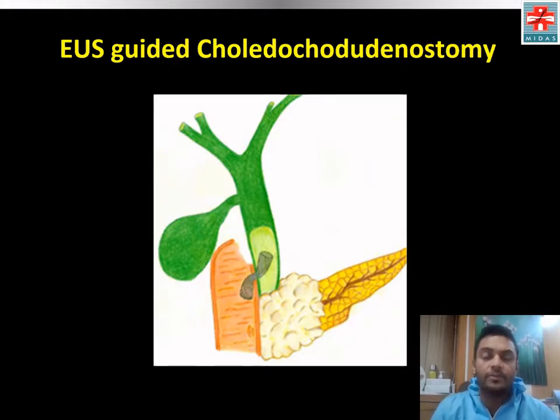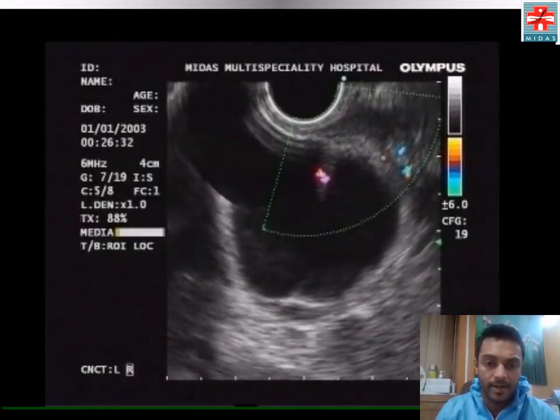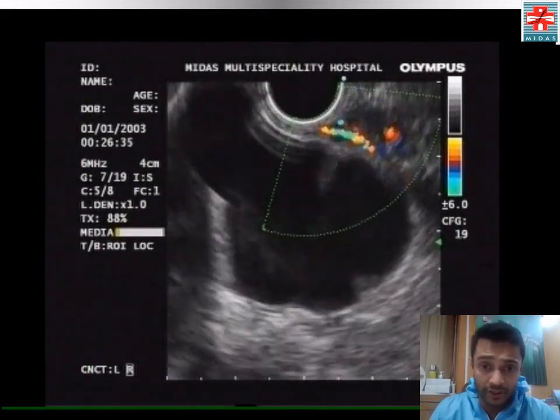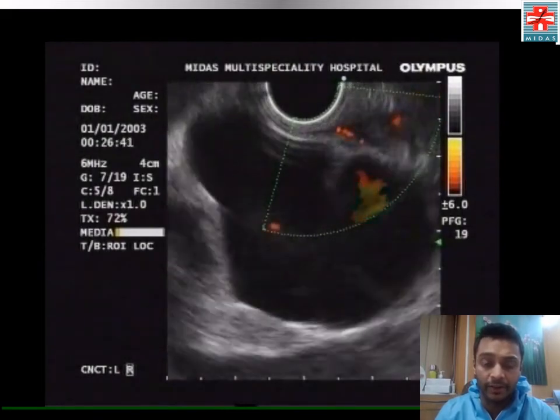We decided to proceed with EUS-guided choledochoduodenostomy as the ampulla could not be identified. The echoendoscope was advanced to the duodenal bulb, where the common bile duct was identified as shown here.